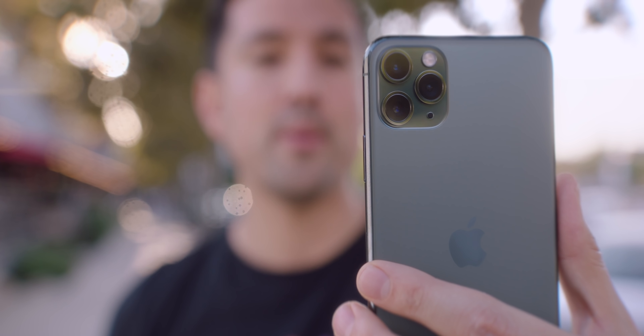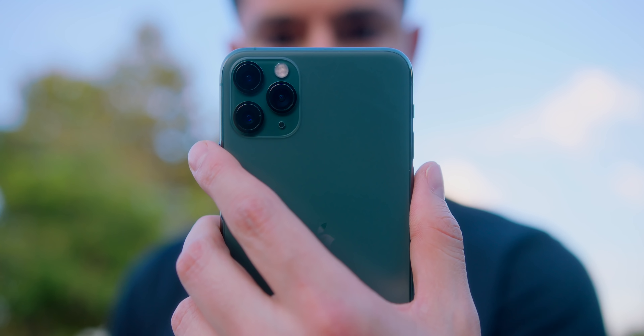So those are some of my favorite iPhone 11 and 11 Pro accessories. Thank you guys so much for watching, and if you missed my iPhone 11 Pro Max review, it is a monster — I'll link it up here and down below. This is Jonathan, and I will catch you guys later.